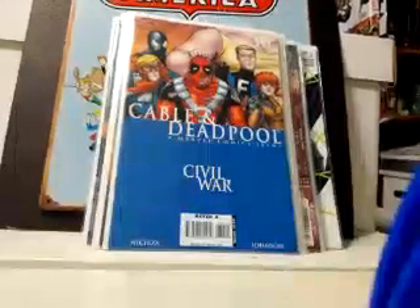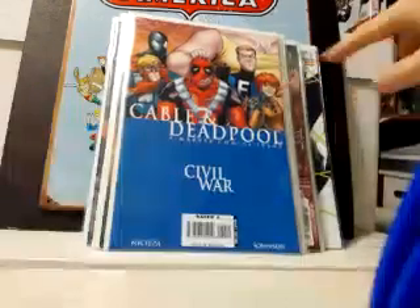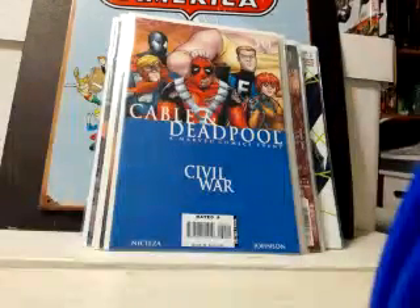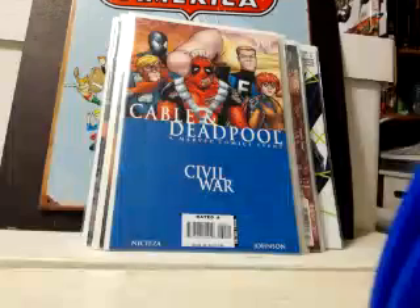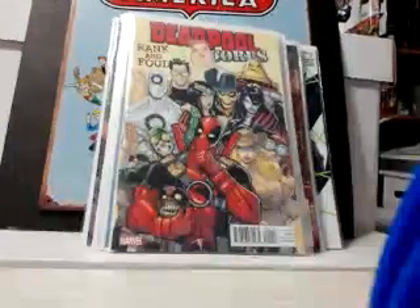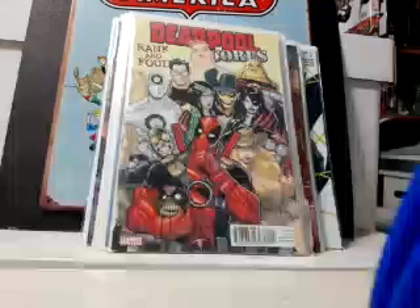Here's another one to put on your radar: Cable and Deadpool number 30. The reason being is that this is one of the few appearances of Squirrel Girl on a cover, so once she gets more hot you might want to look for it — especially if you can get it for a dollar. And it's Deadpool, so that's a bonus. Also picked up Rank and Foul, which is kind of like the who's who of Deadpool and his gallery of compadres.